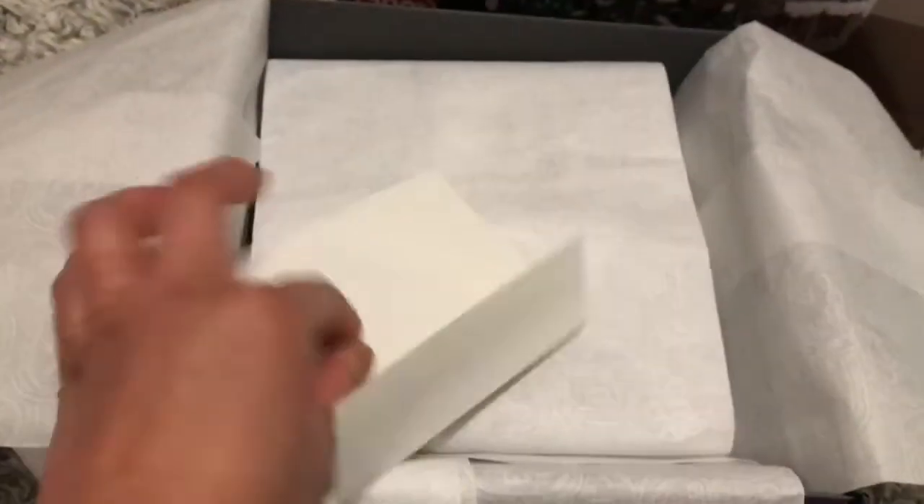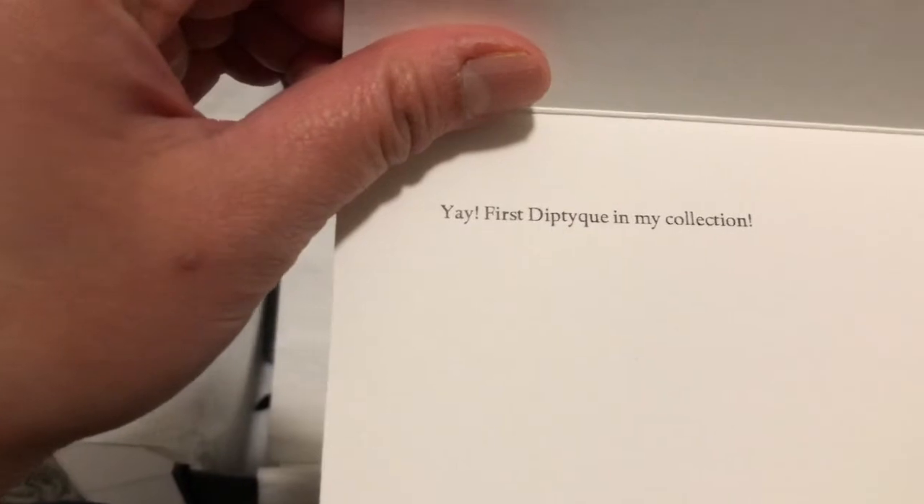They also have an option of writing a message, and I always try to write myself something - which is crazy but it's just for fun. What did I write this time? 'Yay, first Diptyque in my collection!' That's that.